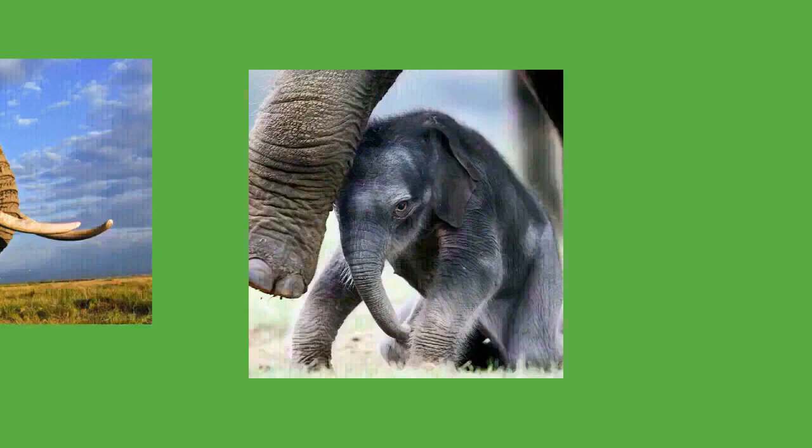Elephants communicate in various ways. Individuals greet one another by touching each other on the mouth, temporal glands, and genitals, allowing them to pick up chemical cues. Older elephants use trunk slaps, kicks, and shoves to control younger ones. Touching is especially important for mother-calf communication. A calf will press against its mother's front legs to signal it wants to rest, and touch her breast or leg when it wants to suckle.